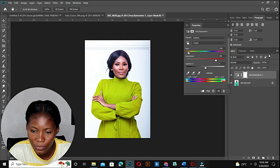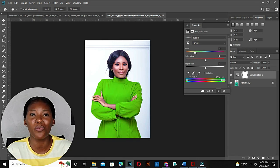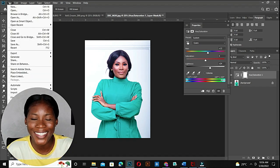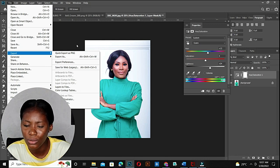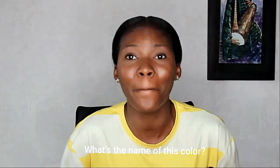Let me take the saturation back to zero and do one more. On a normal day this shouldn't take more than 2 minutes. People are making money — the lowest gig is $10, and in my country $10 is over 5,000 naira, so somebody is making that within less than 2 minutes. Let me export this one — I don't know the name of this color, so I'll just call it 'color.' If you know the name, please drop it in the comments — we're all here to learn.